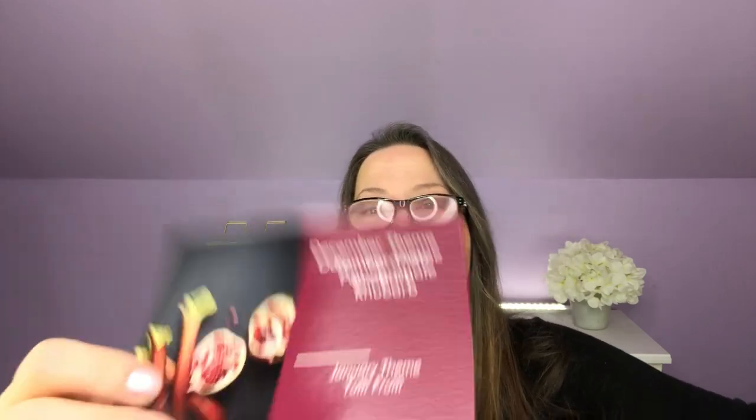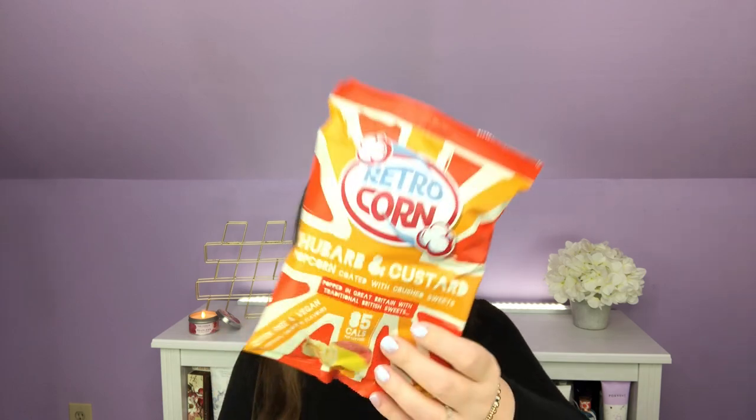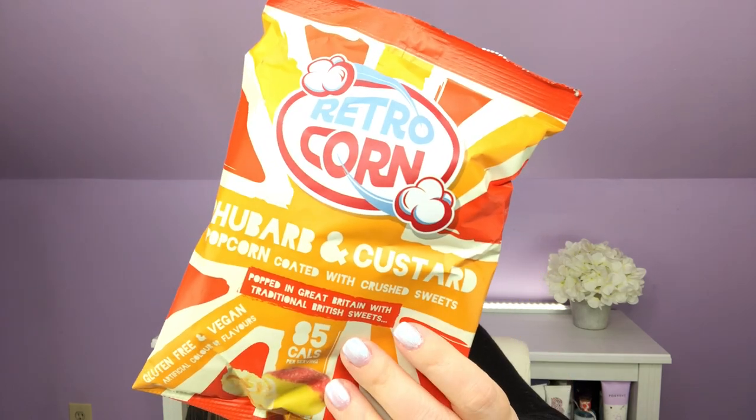This says right on it, and I just noticed on this one — April's theme is bacon, lettuce, and tomato. So cute. She's been doing the cutest stuff over on her Insta — you should follow her. So back in December we had the Retro Corn Rhubarb and Custard Popcorn coated with crushed sweets, popped in Great Britain — traditional British sweets. I'll get on Instagram in a few days and we'll see how they taste.